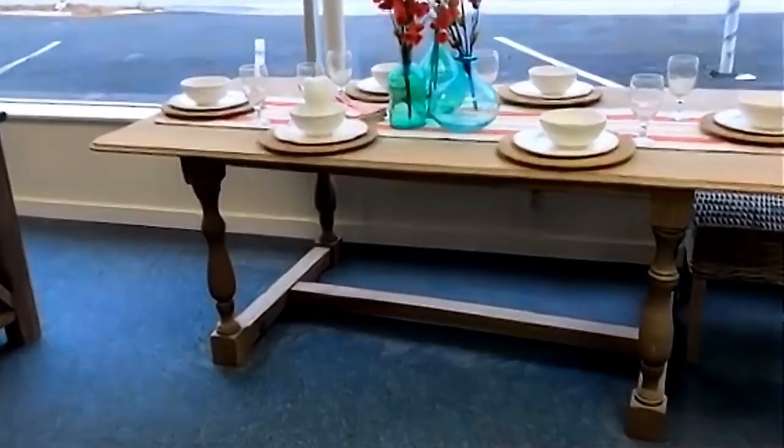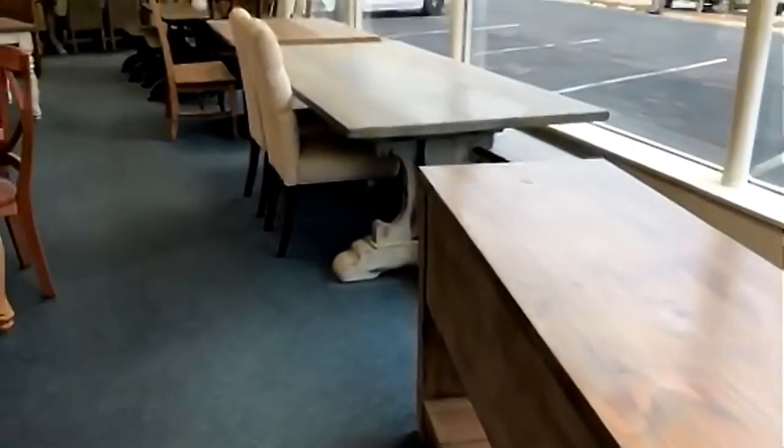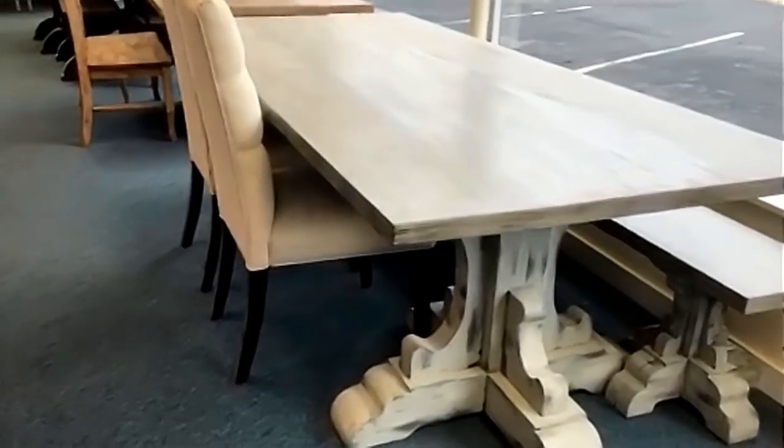We'll pan over here quickly — this is an ash turned-leg farm table. We've also got another large carved trestle table over here in gray. It's a very popular unit.